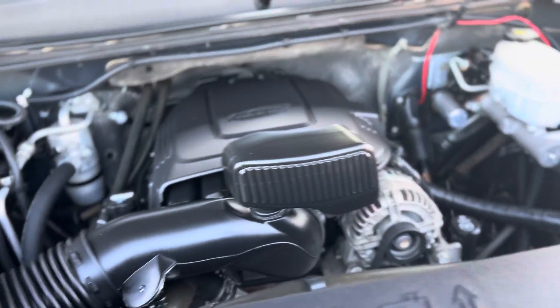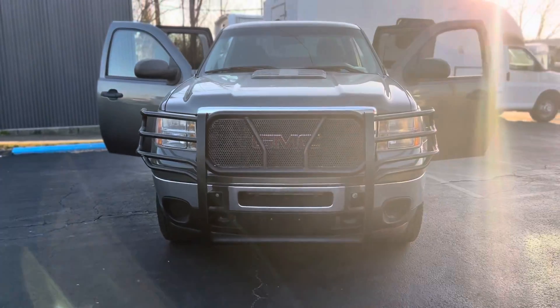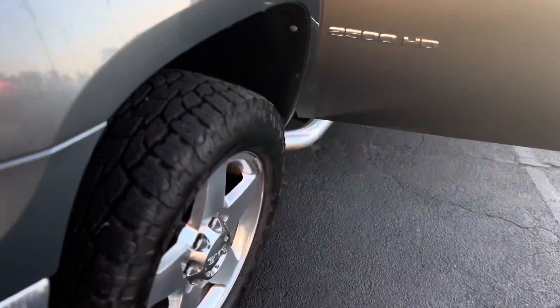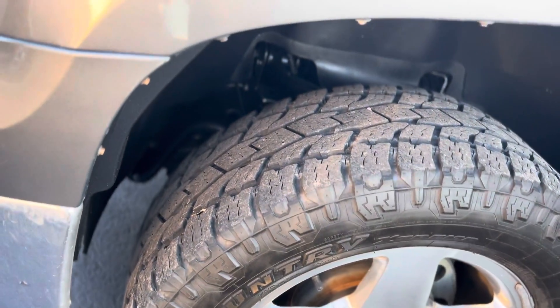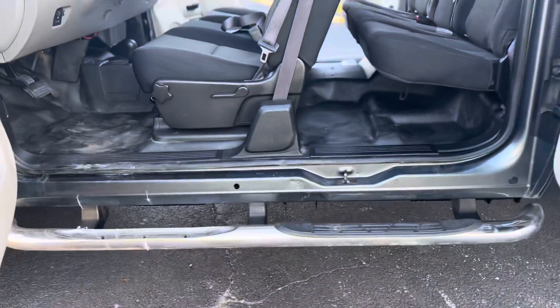It turns like a kitten. It does have a wrench and grill. Great tires and wheels, and step rails.